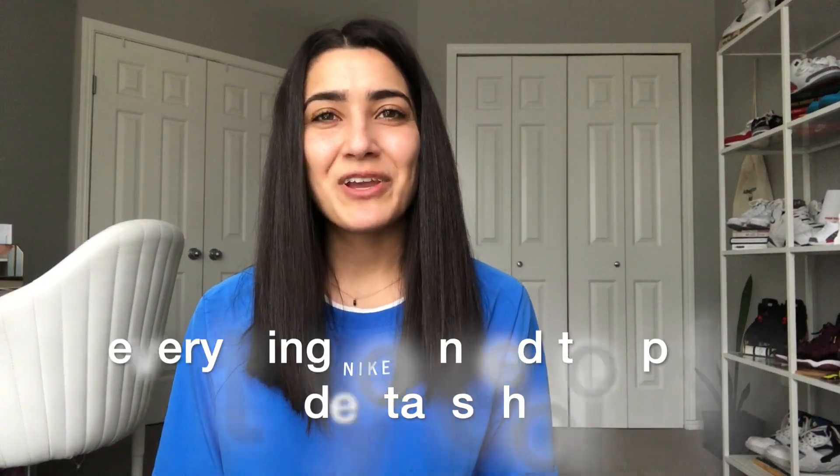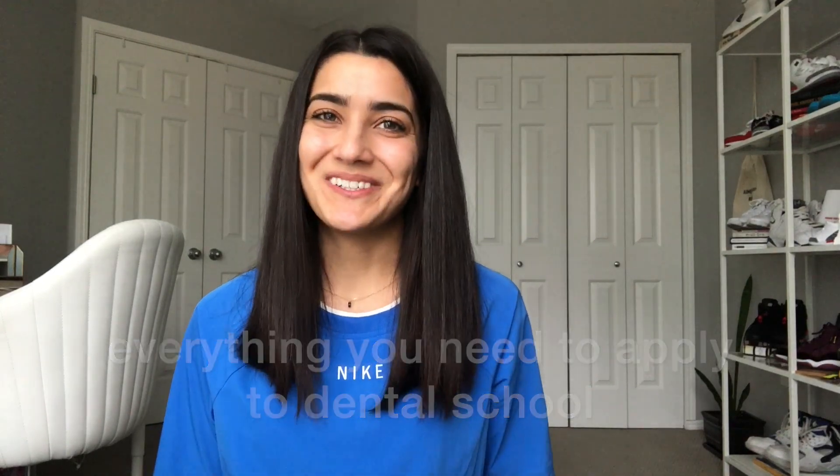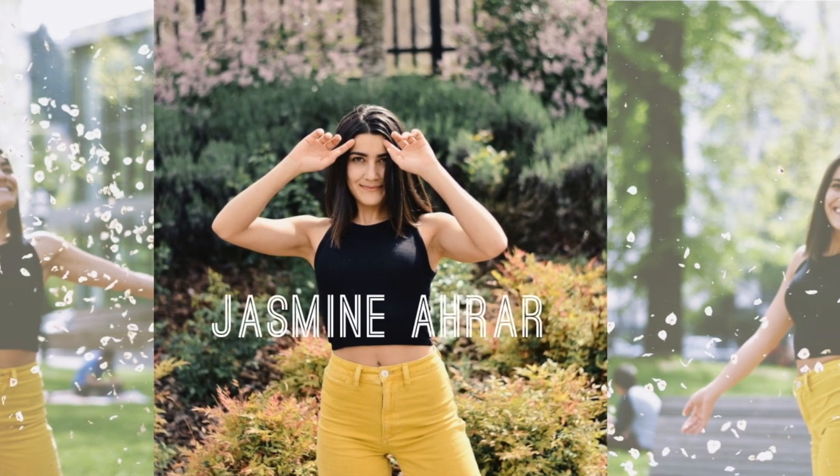Hey, my name is Jasmine and in this video I'm going to go over everything you'll need to do to be eligible to apply to dental school. You probably already know that you'll need to take a bunch of science classes, do extracurriculars, volunteer and research, take the DAT exam, and get letters of recommendation. That's all true, but with patience, good planning, and dedication you'll get through it and be a dental student before you know it.